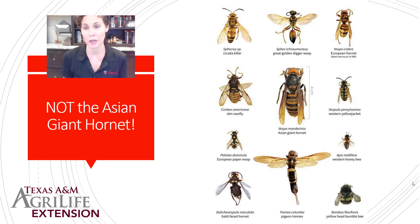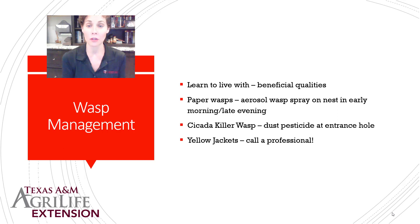For wasp management, if you can't live with them, treat each one differently. For paper wasps, buy an aerosol can of wasp spray and treat the nest early in the morning or late evening when everyone is at the nest. Knock the nest down and spray something with ammonia on the spot — that erases the pheromone telling them it's a good place to live. For cicada killer wasps, leave them alone if you can; if not, find the entrance hole and dust it with pesticide so they get it on their body as they crawl in and out. For yellow jackets, I would absolutely call a professional — they are very aggressive and very mean.